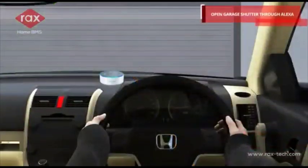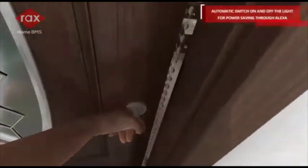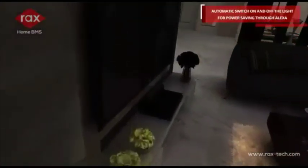Alexa, open the garage shutter. Automatic switch on and off of the light for power saving through Alexa.